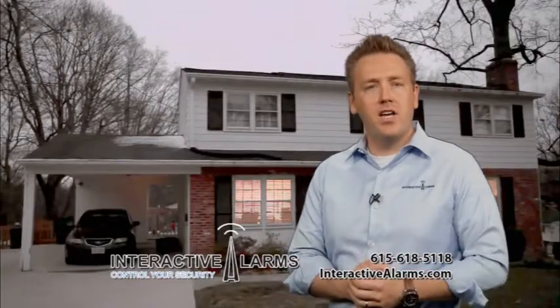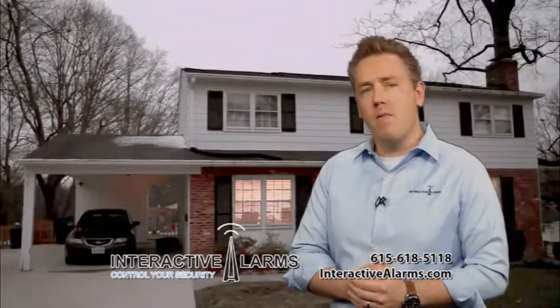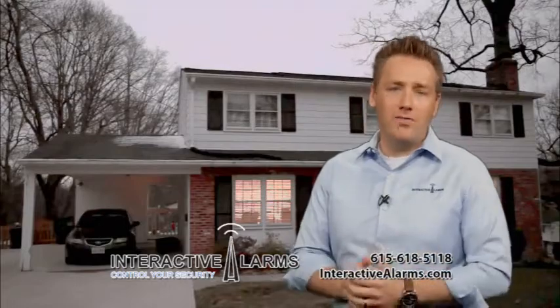Attention seniors, if you're paying $40 or more a month for your security or medical alert system, call Interactive Alarms today.